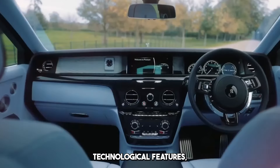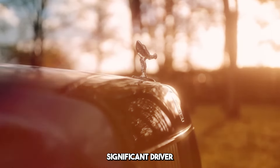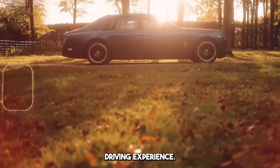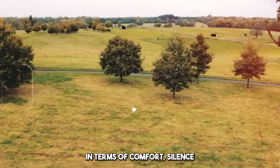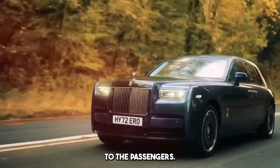It has advanced technological features and an extensive infotainment system. Advanced audio systems, significant driver assistance systems, and customization options are available. Phantom offers an excellent driving experience. It is a high-level car in terms of comfort, silence, and driving stability. The suspension system offers excellent comfort to the passengers.